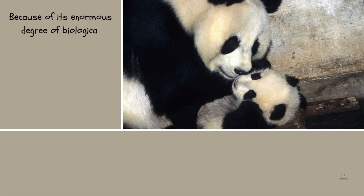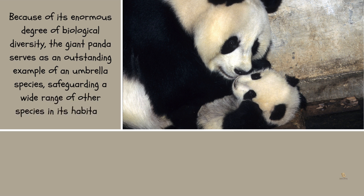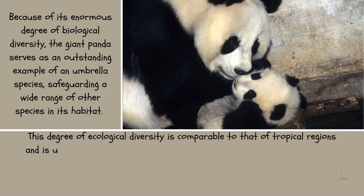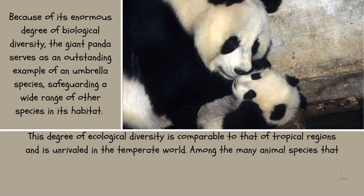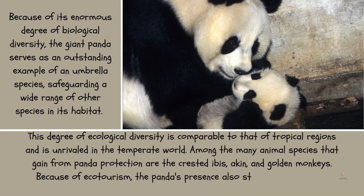Because of its enormous degree of biological diversity, the giant panda serves as an outstanding example of an umbrella species, safeguarding a wide range of other species in its habitat. This degree of ecological diversity is unrivaled in the temperate world and comparable to that of tropical regions. Among the many animal species that benefit from panda protection are the crested ibis and golden monkeys. Because of ecotourism, the panda's presence also strengthens the local economy in many areas.